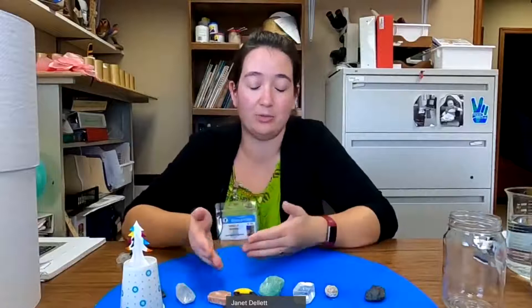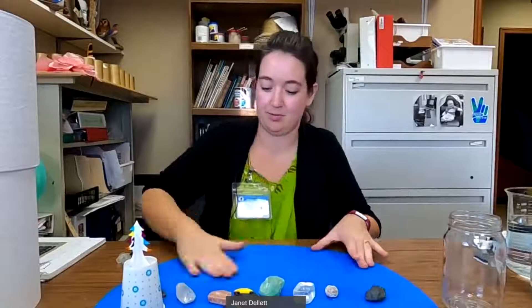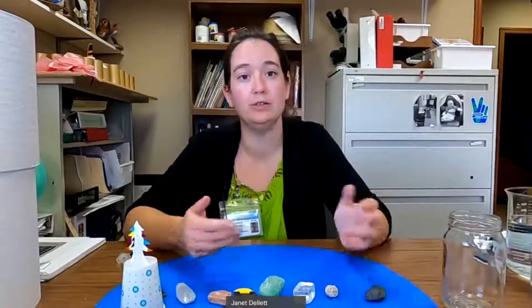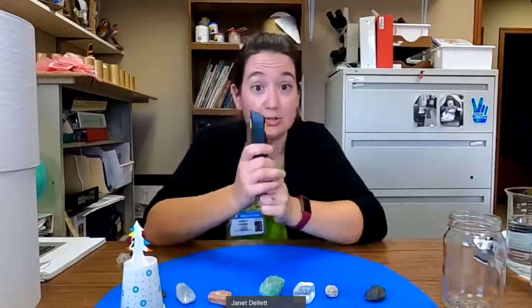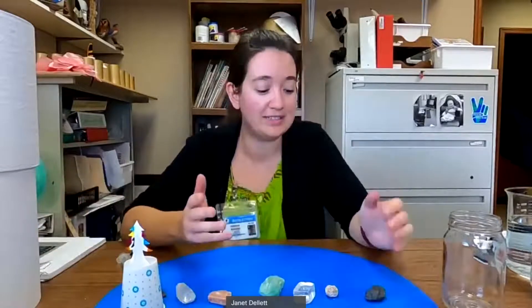How hard you want your mineral depends on what you're going to use your mineral for, and there are lots of other properties that make some minerals better than others. Some minerals we like because they're pretty, some because they're useful. There are over 2,000 of them, so there's a mineral for every situation.